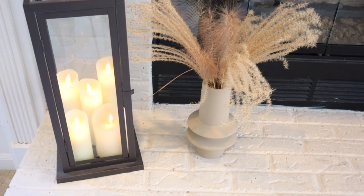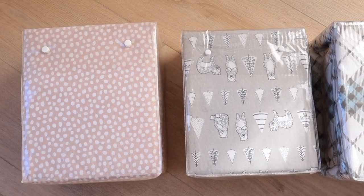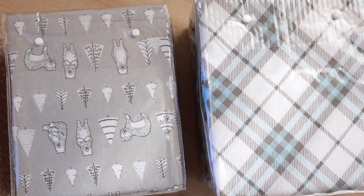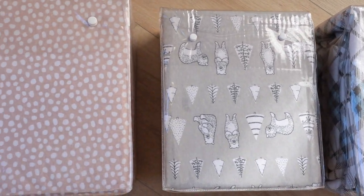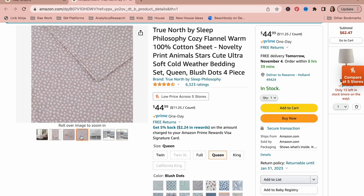I just bought these flannel sheets for three of my kids. They got such good reviews and I love picking fun patterns — they have a ton to choose from. Here we have the blush dots, cute little bears and trees, and some blue plaid ones. They come in a four-piece set and are perfect for the cold winter nights, which we will have a lot of here in Michigan.